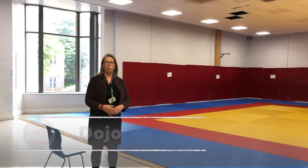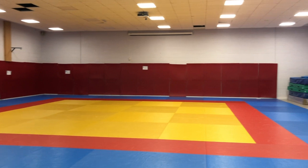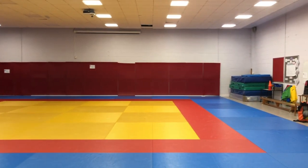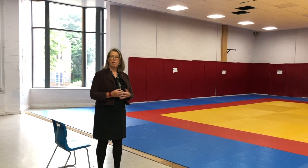Here in the dojo, which is upstairs in the sports centre, you will have lots of opportunities to take part in activities through key lessons and also extracurricular activities. And this is where we have our assemblies.